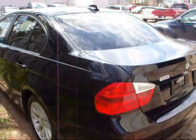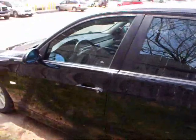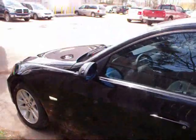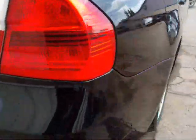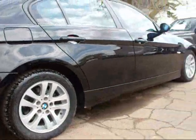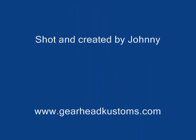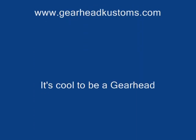Anyway, just thought I'd drive something in a little different from what I'm used to looking at. I definitely wouldn't mind owning it. Thanks for watching.